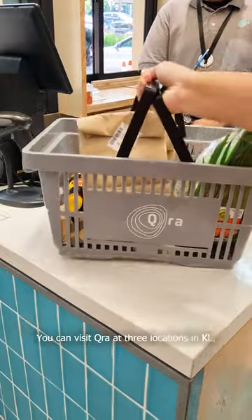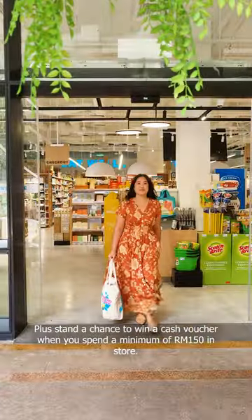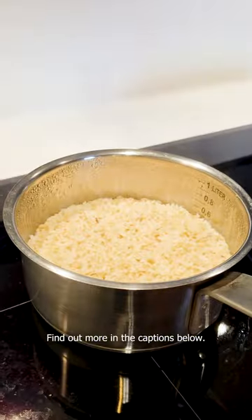You can visit Kira at three locations in KL: Bukit Tengku, Damansara Heights, and Mont Kiara. Plus, stand a chance to win a cash voucher when you spend a minimum of RM150 in store. Find out more in the captions below.